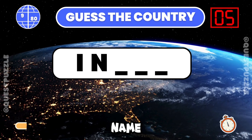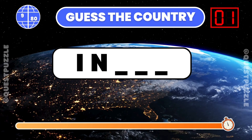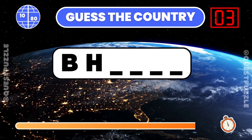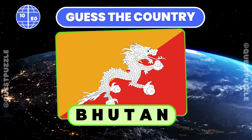From these two starting letters, name the country. If you have guessed India, you are correct. Can you identify the country with these first two letters? Bhutan starts with these two letters.